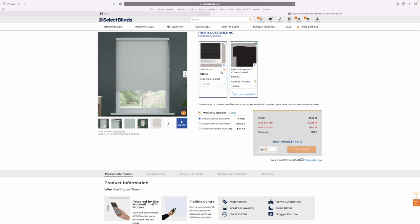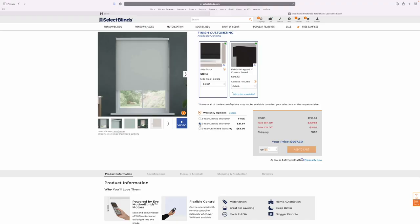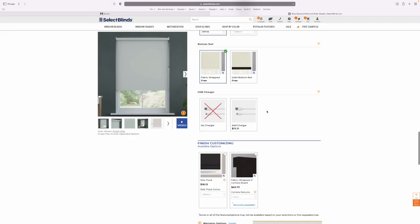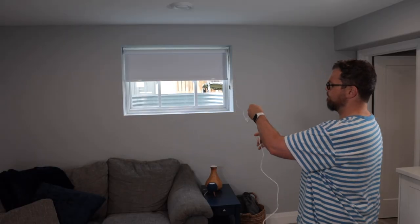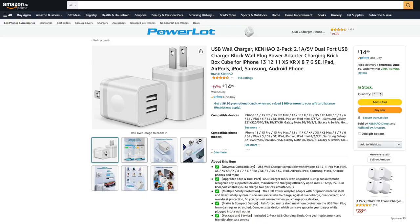There are also options for a side track, which is an insert along each side of the window to prevent light from coming in along the edges. If I was putting this in my bedroom, that's probably an option I would add, but for my basement windows it wasn't a concern. Eve Motion Blinds have a three-year warranty, though a five-year limited and unlimited warranty can be purchased — the unlimited warranty basically includes accidental damage. These blinds charge using USB-C, and you have the option to add a cord, or you can use one you already have. The cord is 10 feet long. There's no USB brick included, so if you don't have that, you'll need to pick that up on your own.